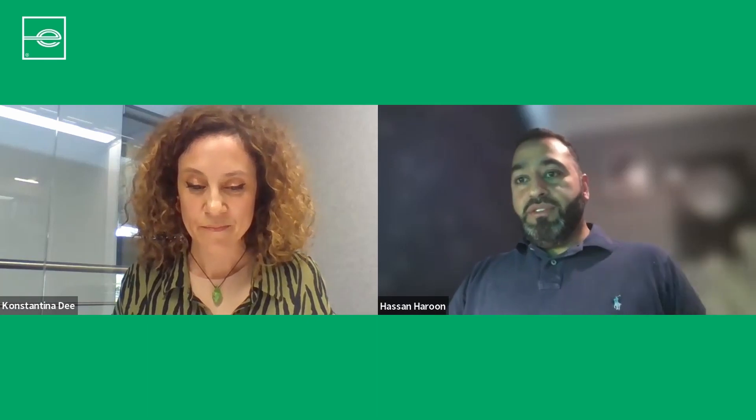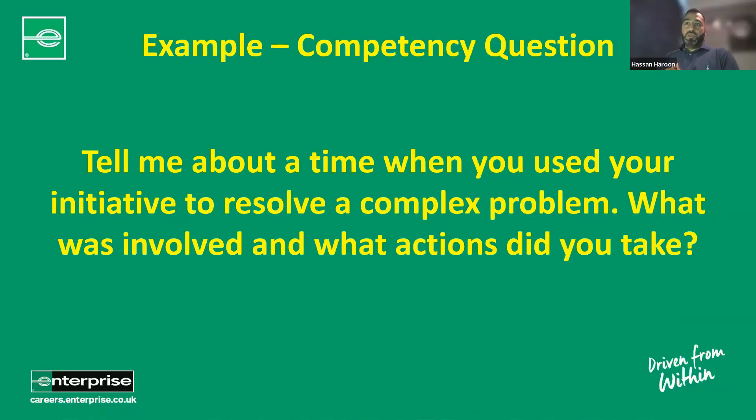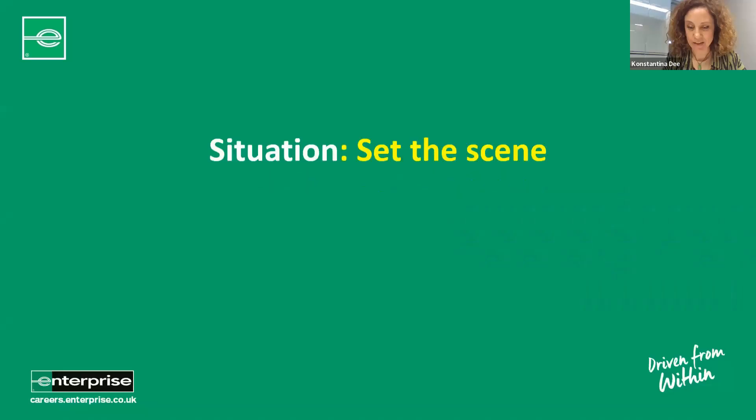A lot of great advice there. Now that you've seen the overview of the STAR method, we're going to work through a typical competency-based question and guide you through how best to answer it using the STAR method. The question is: 'Tell me about a time when you've used your initiative to resolve a complex problem — what was involved and what actions did you take?' Konstantina, I'll hand over to you, starting with the STAR approach.